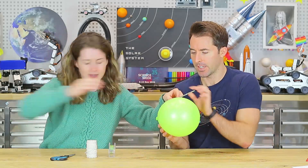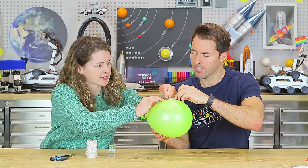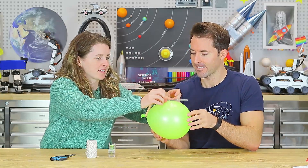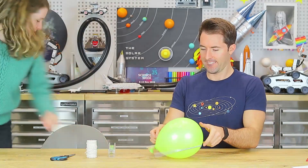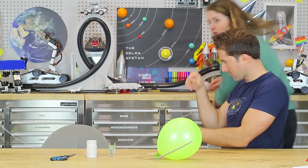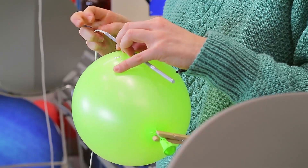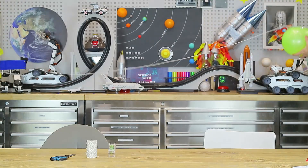To make sure our rocket goes where we want it to, we're going to tape a drinking straw onto our balloon — that's part of our guiding system. We want our rocket to go in as straight a line as possible. Then you'll set up your launch course: a piece of string taped between two chairs. Thread the rocket onto the string and attach the loose end to the second chair, making sure it's nice and taut.